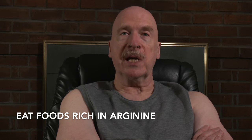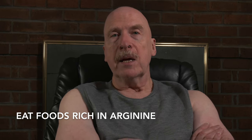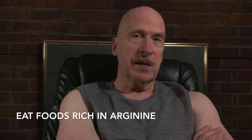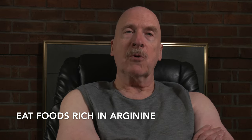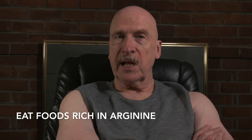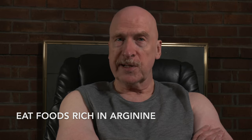Number three, eating foods rich in arginine, a precursor to nitric oxide, such as red meat, turkey, chicken, pork, lentils, or chickpeas, as well as salmon, shrimp, and other seafood.